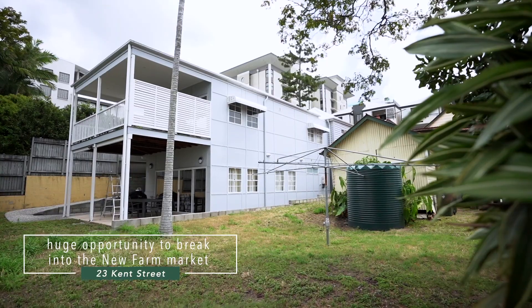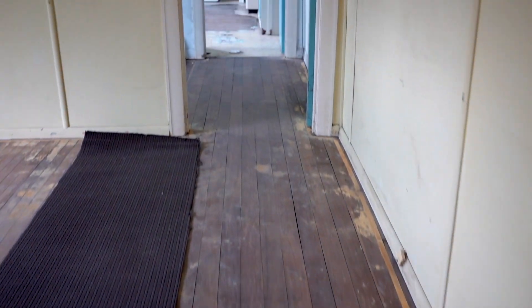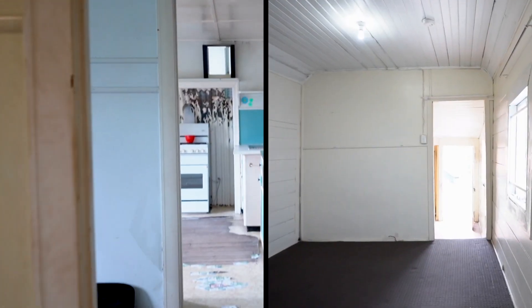23 Kent Street is divided into two parts. At the moment we're at number 25 Kent Street, and this is where the original convenience store of the property once stood.